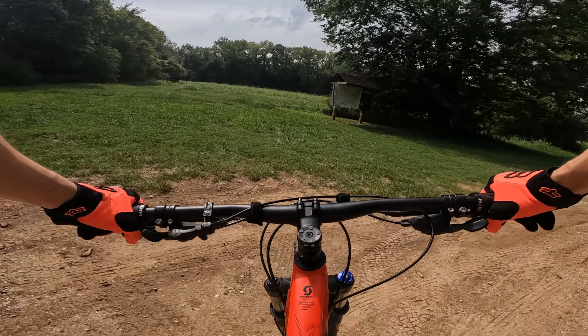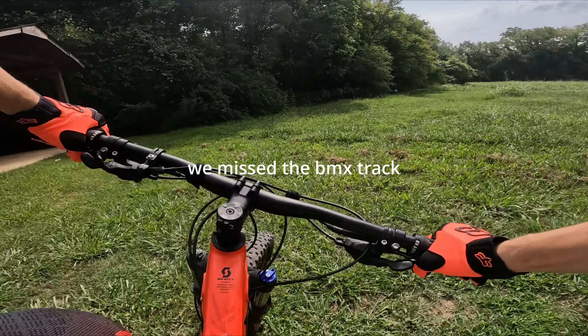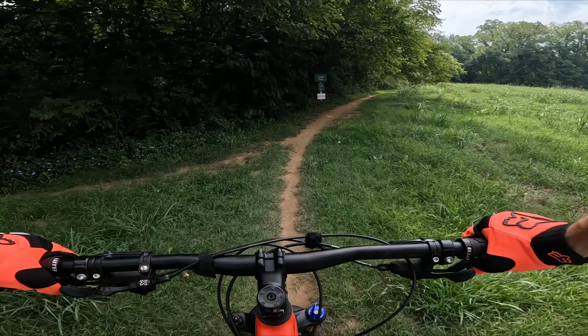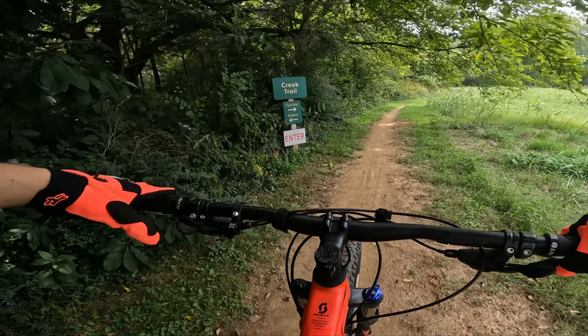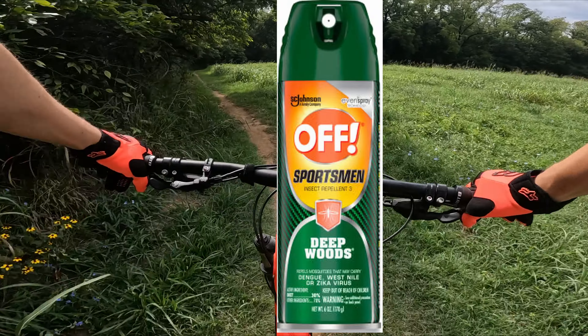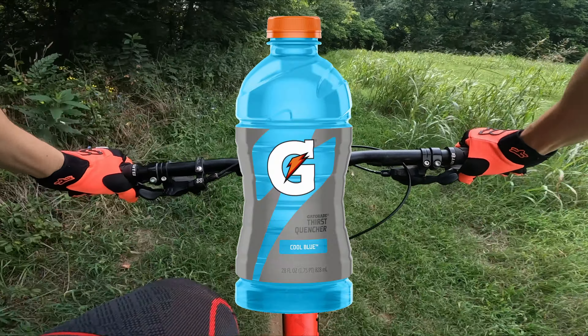Start off down this trail, maybe hit up by the BMX track, pump track. It has two different directions for cyclists and hikers. For cyclists today, loaded up with bug spray, hydrated with some Gatorade, so we should be good to go.